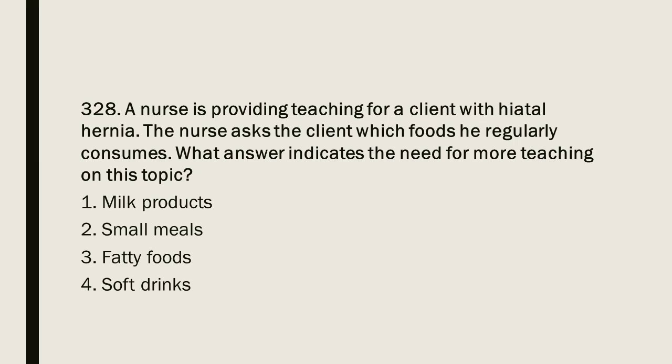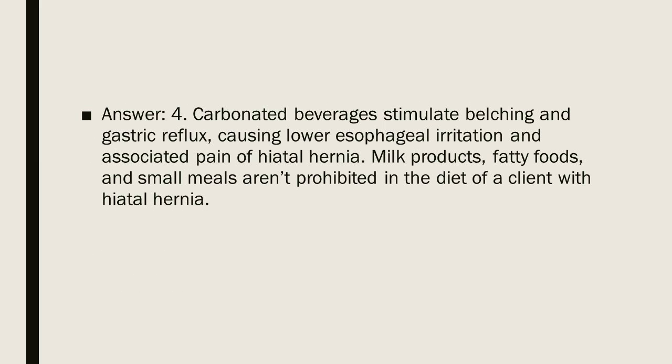Question 328: A nurse is providing teaching for a client with hiatal hernia. The nurse asks the client which foods he regularly consumes. What answer indicates the need for more teaching? 1. Milk products. 2. Small meals. 3. Fatty foods. 4. Soft drinks. Answer: 4. Carbonated beverages stimulate belching and gastric reflux, causing lower esophageal irritation and associated pain of hiatal hernia. Milk products, fatty foods, and small meals are not prohibited in the diet of a client with hiatal hernia.